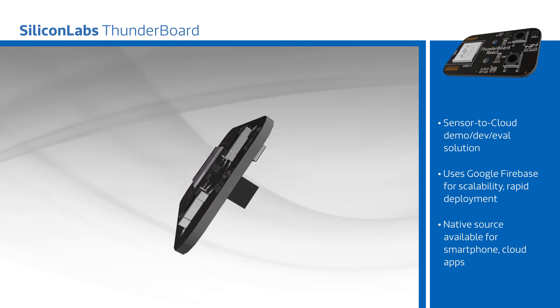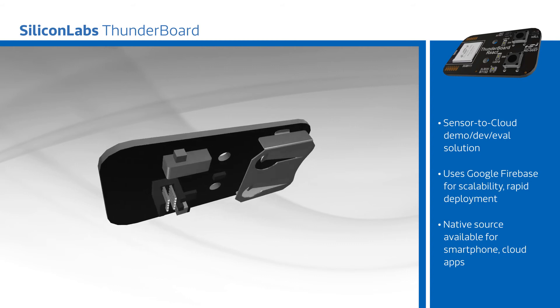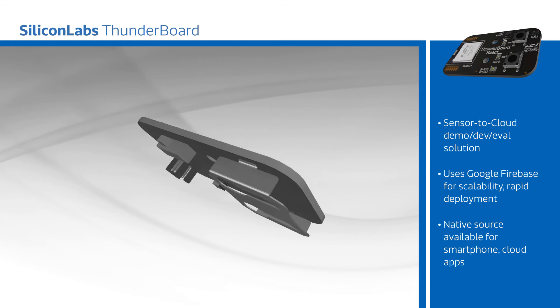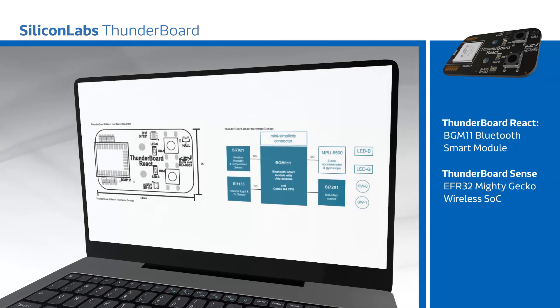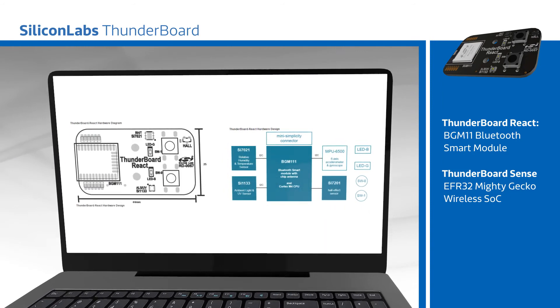The platform consists of the ThunderBoard React and ThunderBoard Sense boards, each featuring various sensors and connectivity options, with the ability to collect data and connect to smartphone apps that can control hardware functions and allow users to view and pass sensor data to the free cloud analysis tool. The entire platform is designed to be directly integrated or modified to fit any end application, seamlessly driving sensor data to the cloud.